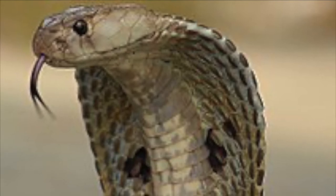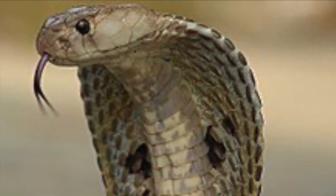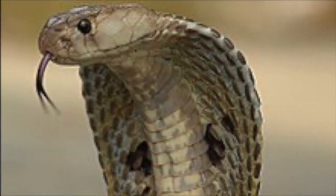Have you ever wanted to know about Indian Cobras? I have. Let me tell you all about them. Enjoy this Indian Cobra documentary for kids.